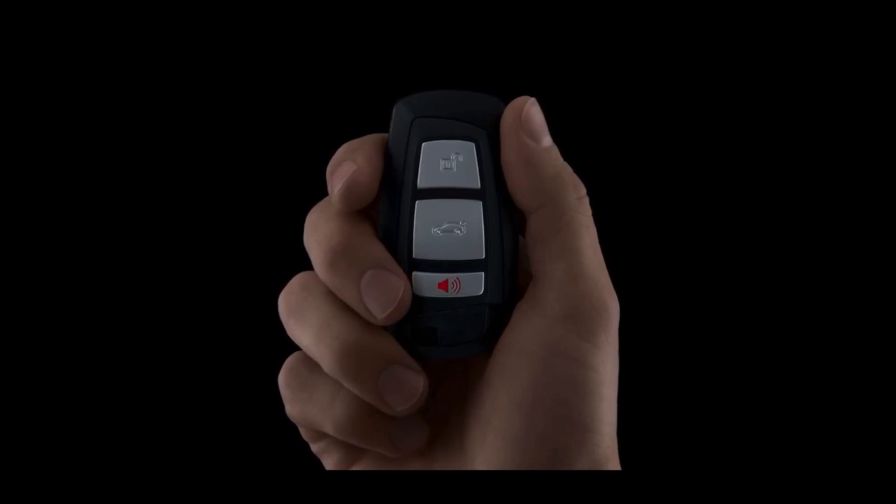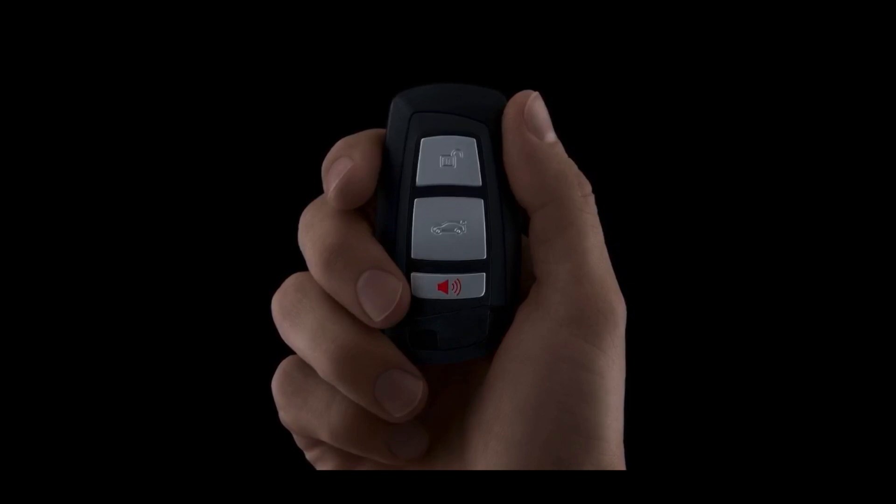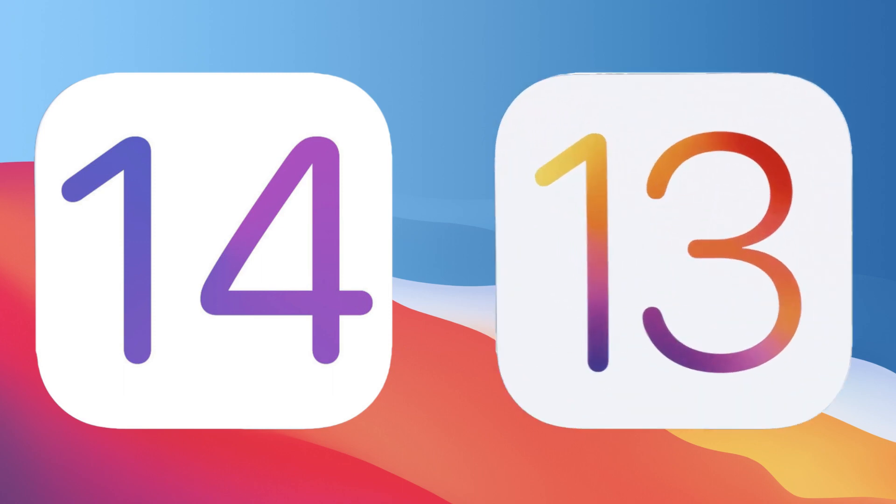Ever wondered what iPhone and Apple Watch models are going to be compatible with CarKey? Wonder no more. CarKey is one of the features of iOS 14, which will also be available to iOS 13 users.